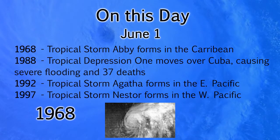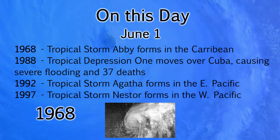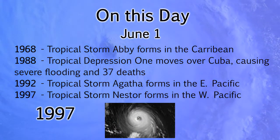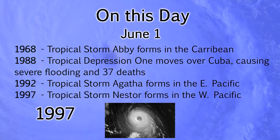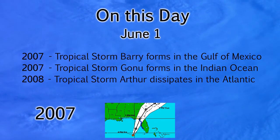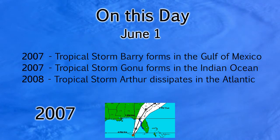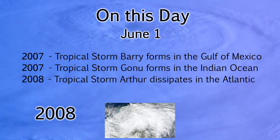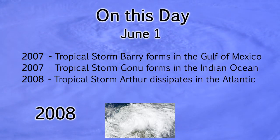On this day, June 1st: in 1968, Tropical Storm Abby formed in the Caribbean; in 1988, Tropical Depression One moved over Cuba, causing severe flooding and 37 fatalities; Agatha formed in the eastern Pacific in 1992; Tropical Storm Nestor formed in the western Pacific in 1997 — one of many Category 5 storms that season; in 2007, Barry formed in the Gulf of Mexico, Tropical Storm Gonu formed in the Indian Ocean and became a very strong storm, and in 2008 Arthur dissipated in the Atlantic after making landfall on the Yucatan Peninsula.